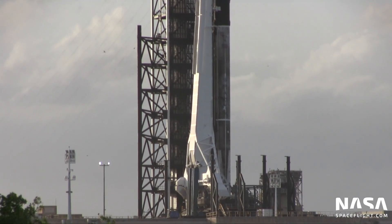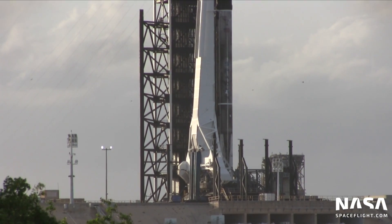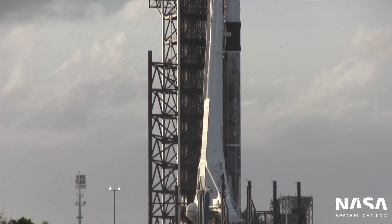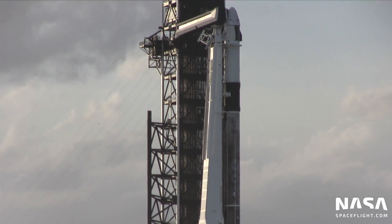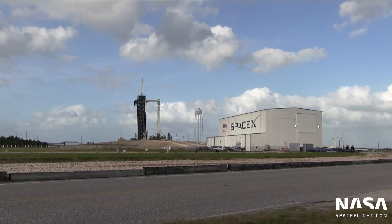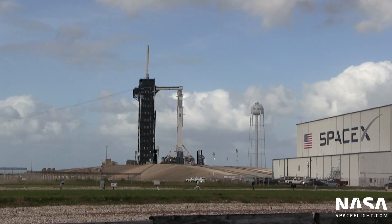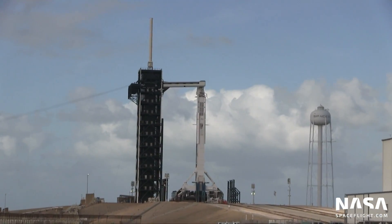So regardless of when the launch actually occurs, what will we see? The crew access arm will pull back away from the rocket about 38 minutes prior to liftoff, at which point Dragon's abort system and Super Dracos will be armed and ready to fire. The fueling process will unfold exactly like a normal Falcon 9 mission, with RP-1 kerosene and densified liquid oxygen beginning to pump into the first stage at T-minus 35 minutes.